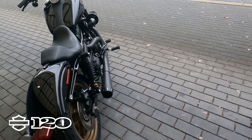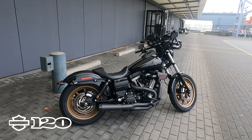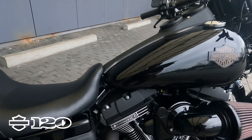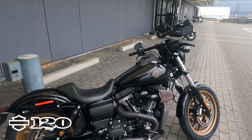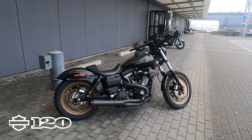People were asking to build something like the coveted FXRs, so they came out with this performance bike, putting into it the Twin Cam 110. They had upgraded the suspension on it.